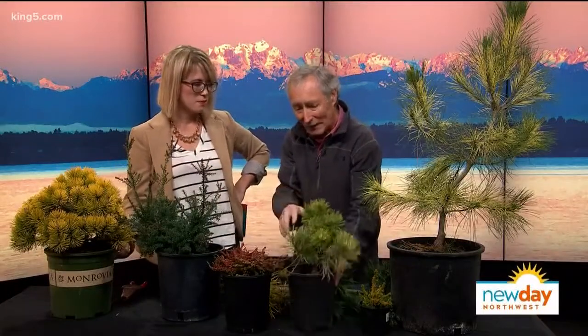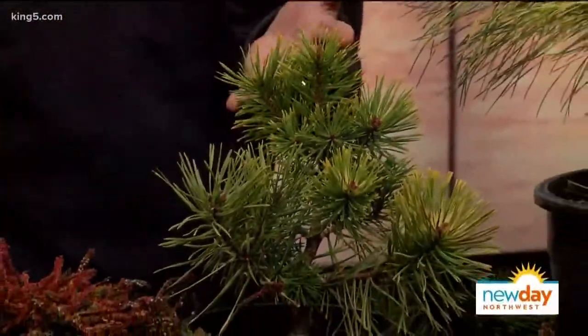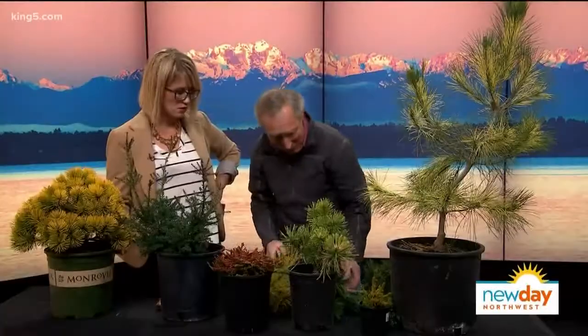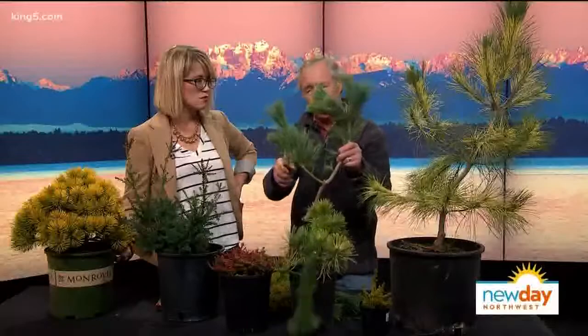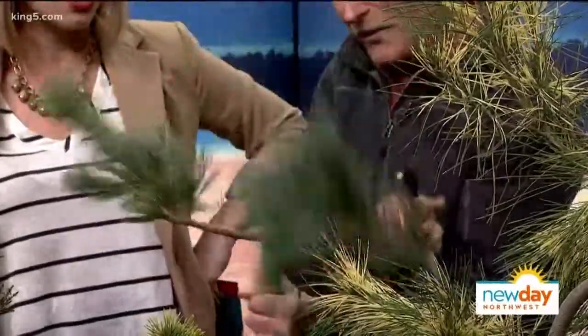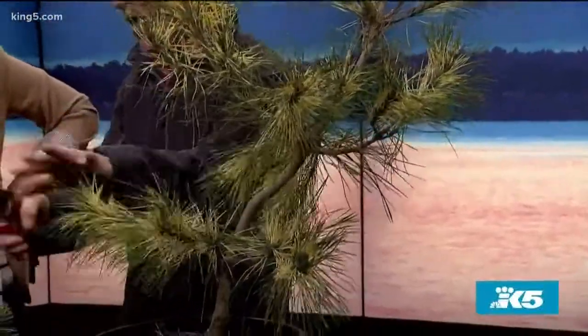This one is called Gold Coin Scotch Pine and it'll eventually get 20 feet tall. The nice thing about pines is you can prune them — you can go out there and decide you don't want it to get so tall. There are millions of places you can prune and you're not going to kill it. You prune there, it goes there instead.